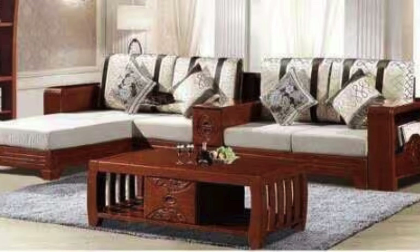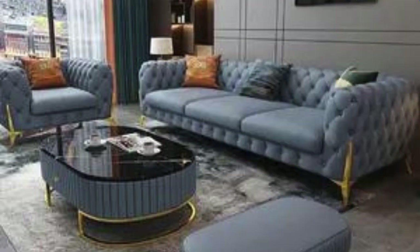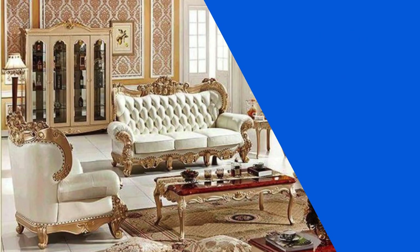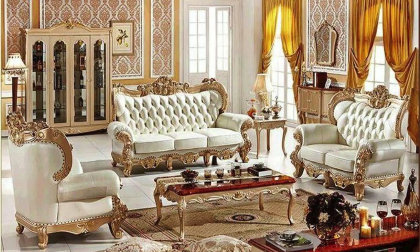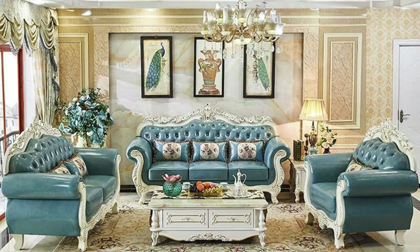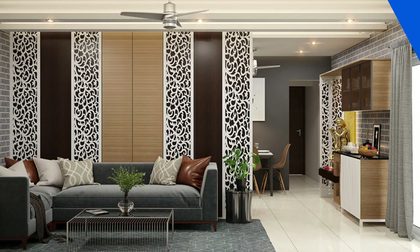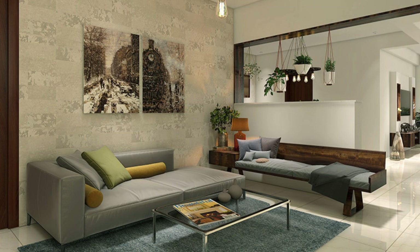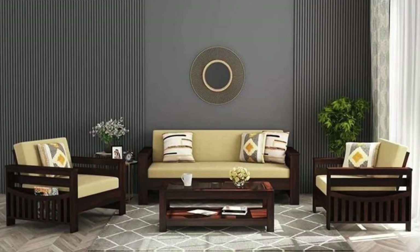Ultimately, the key is to blend your personal style with practical considerations, ensuring that your sofa set not only enhances the aesthetic appeal of your living space but also fulfills the diverse needs of your lifestyle. In the realm of sofa set ideas, embracing a mix of styles can lead to a truly unique and eclectic look. Consider blending mid-century modern elements with contemporary pieces for a trendy yet timeless ambience. If you're drawn to a more casual and inviting atmosphere, a cozy sectional sofa with a chaise lounge can create a laid-back lounge area perfect for both entertaining guests and unwinding after a long day.